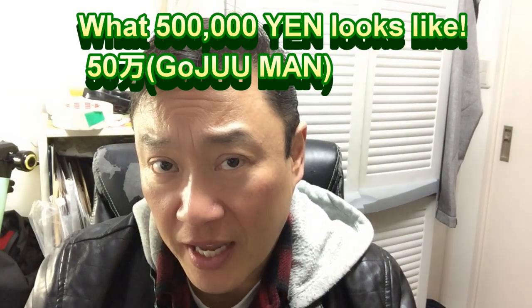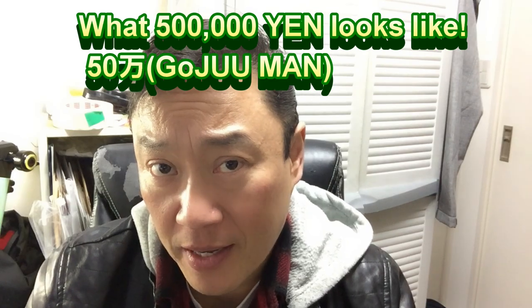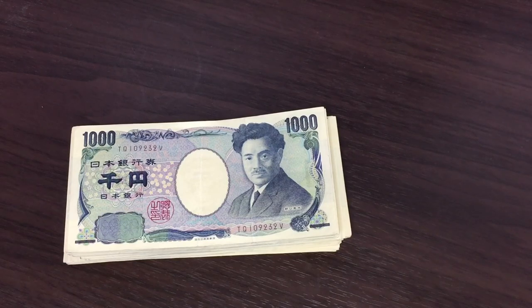Hi everyone and welcome back, it's James. Today I'm doing a video on Japanese money. I'm going to show you what 500,000 yen looks like — that is gojumanen. This is about four thousand five hundred US dollars. Let's count it together; I'm going to separate the money.